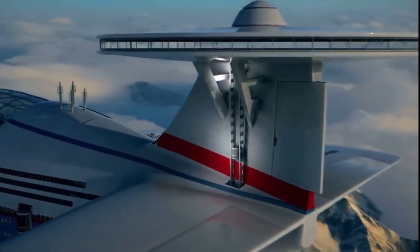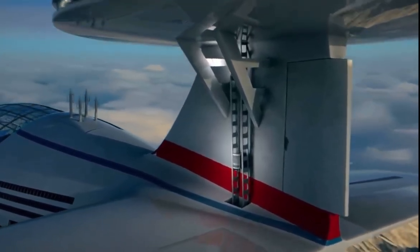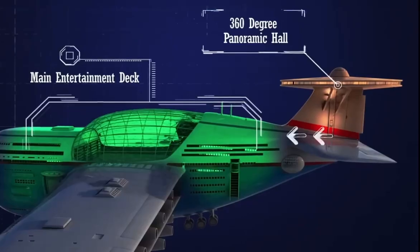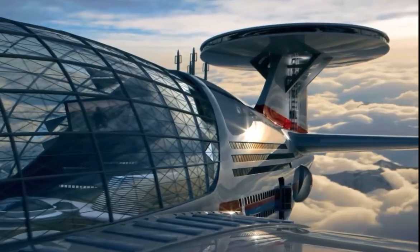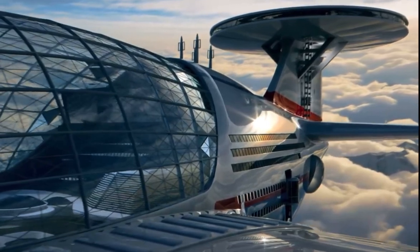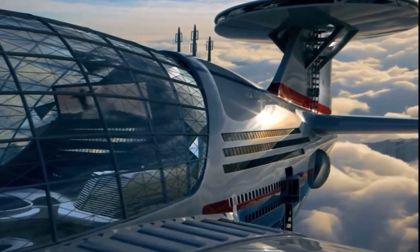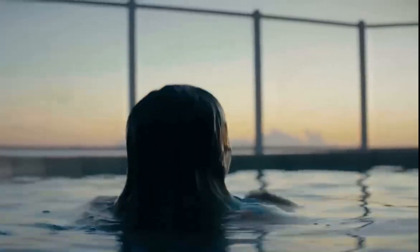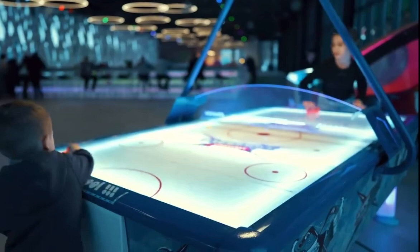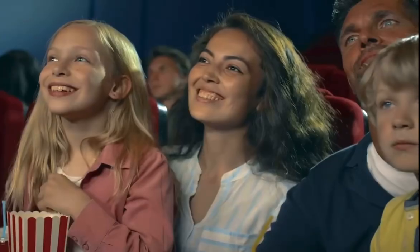An elevator connects the panoramic hall to the main entertainment deck, allowing you to easily shuttle between the two locations. The main entertainment deck is perfect for recreational activities. It features shopping malls, sports centers, swimming pools, restaurants, bars, playgrounds for children, theaters, and cinemas.